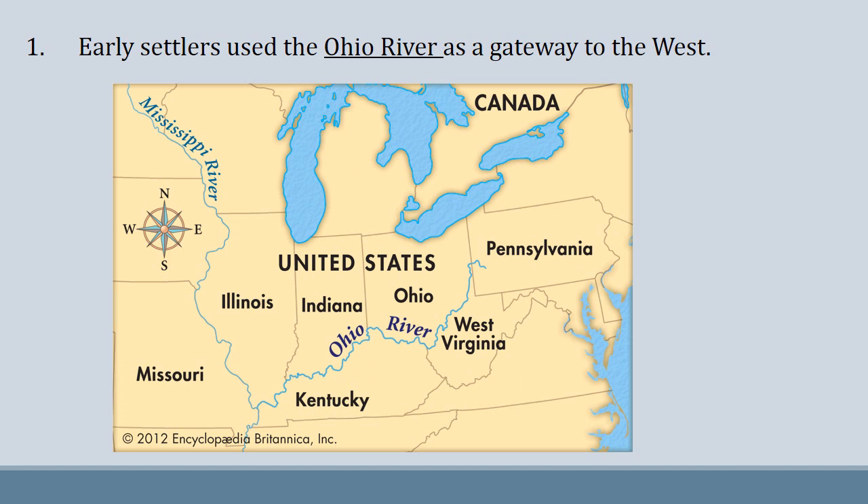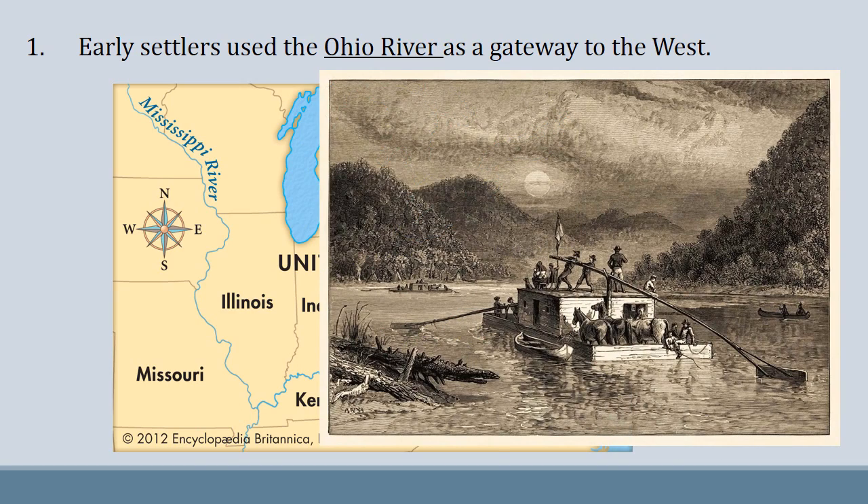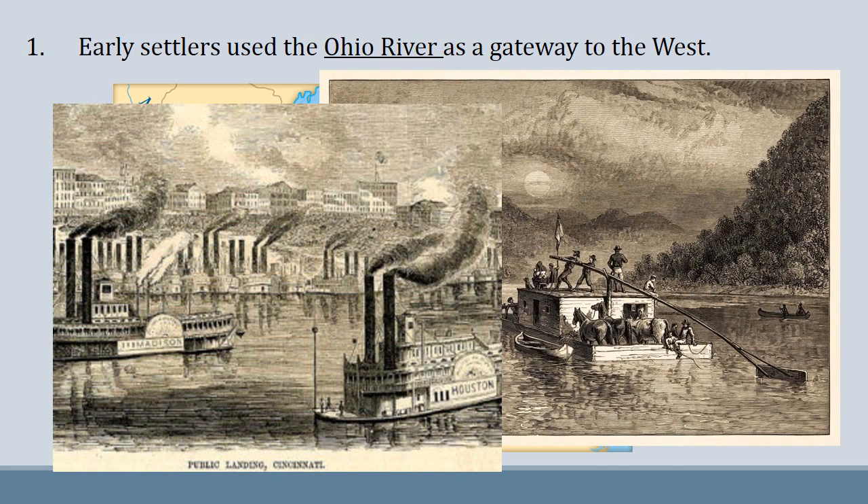Early settlers used the Ohio River as a gateway to the west. The Ohio River was the way that settlers traveled to move out west. They used the Ohio as their highway to bring their families to land that they could work and farm. This river was part of the frontier, and the more people that arrived, the busier the Ohio got. As you can see, the port town of Cincinnati along the Ohio is full of water traffic.